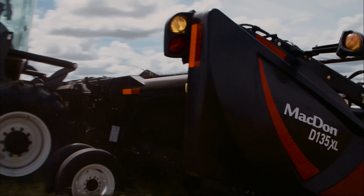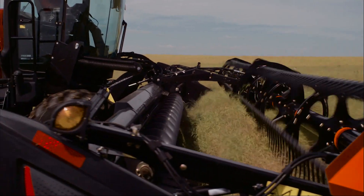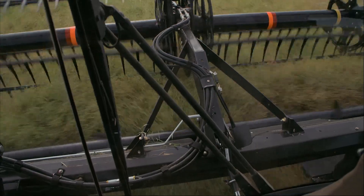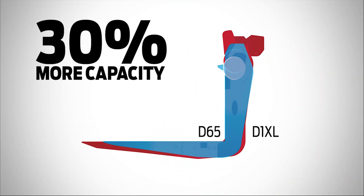Super-size your harvesting performance with the all-new D1XL Draper, featuring an ultra-deep deck with 50-inch wide drapers in sizes up to 45 feet wide. These huge drapers are designed to perform in big, bushy, high-volume crops and deliver up to 30% increased capacity over the previous model.